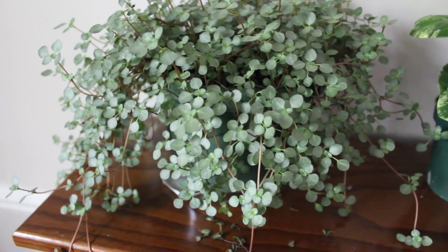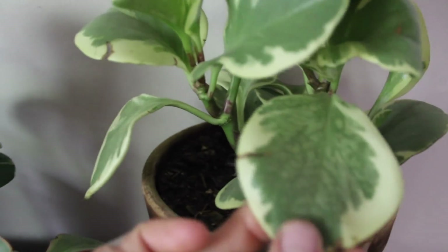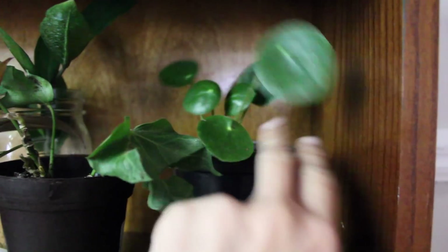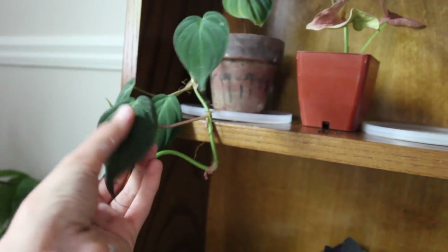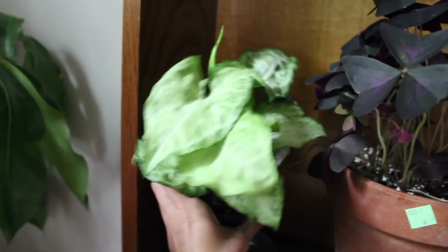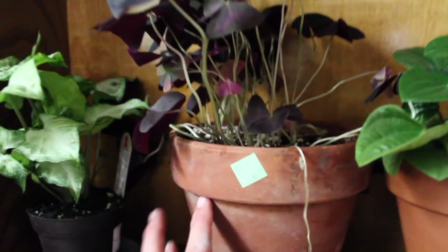Now we come to my plant shelf. On the first shelf is my pilea glauca aquamarine, my peperomias — this is the obtusifolia variegata, this is another obtusifolia variegata variety, my jelly peperomia. Here we have my pilea peperomioides cutting from Becca, another ivy I tried saving from Meyer — again not working — my ZZ plant cuttings, a baby Prince of Orange philodendron, my pink syngonium, and my philodendron micans who is doing beautifully — I love him. Then we have another syngonium called cream illusion, and there's a pink illusion that I have as well. And then my oxalis triangularis.